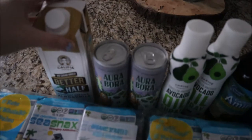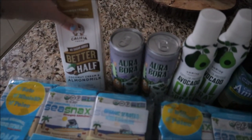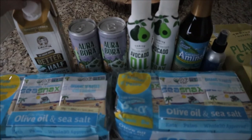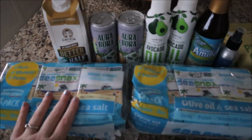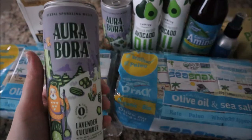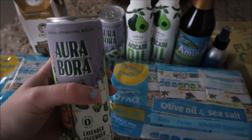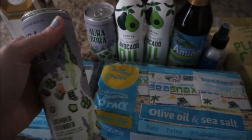From Thrive I got some Califia Farms Better Half coconut cream and almond milk for my coffee in the mornings — I'm trying to get away from dairy and I don't really like just almond milk, so this combination might be good. I got two packs of olive oil and sea salt seaweed snacks. I also got these arbora lavender cucumber herbal sparkling water drinks — I've never tried them before but they looked pretty interesting.